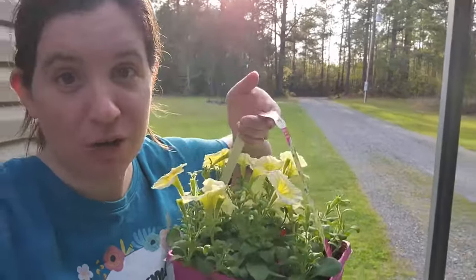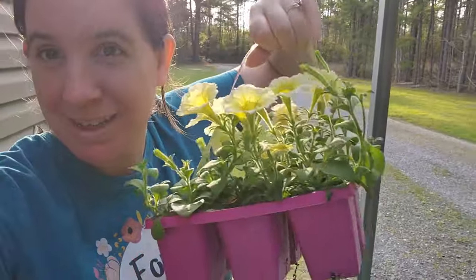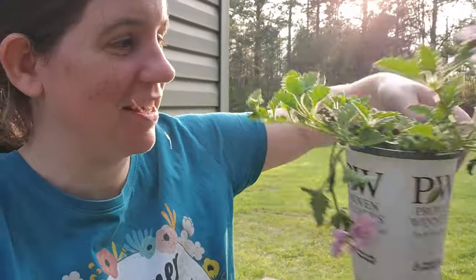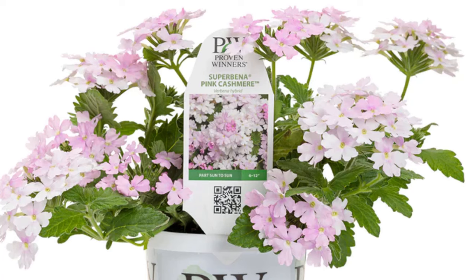I also got three of these and three of these, which are Superbeena Pink Cashmere — they're gonna look really good around my trees. Laura's Garden on YouTube got me, honestly. Just watching her old videos and seeing her petunias and stuff, I was like, I gotta do it. I also got something for the porch — I'll show you in a minute. But yeah, couldn't resist.